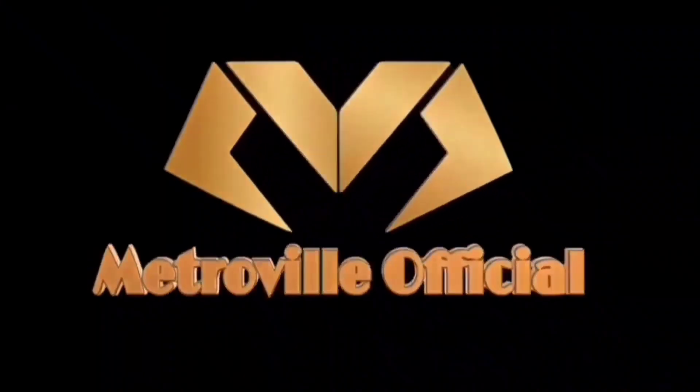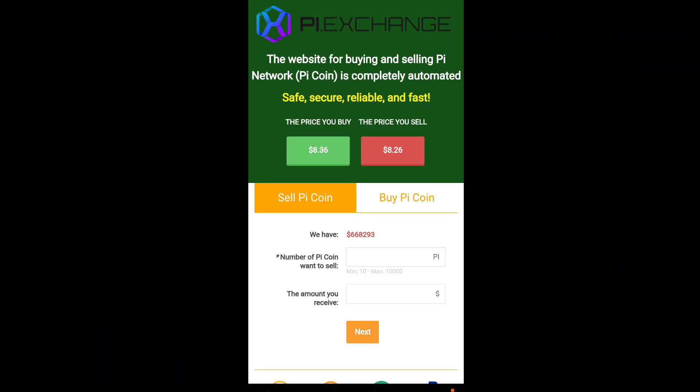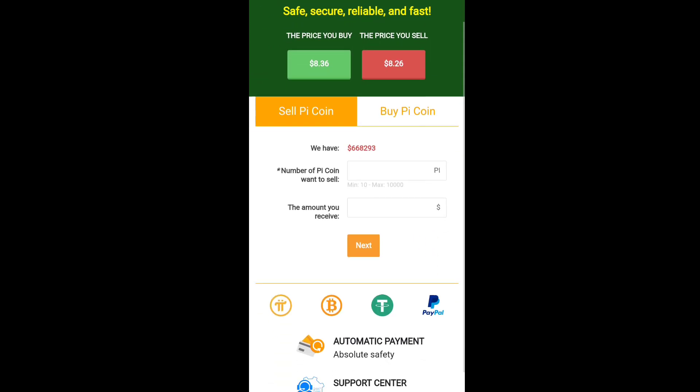If you are new to this channel, don't forget to subscribe. Now, you can see the Pi exchange option on pinetwork.com — the website for buying and selling Pi coin. It is completely automatic, safe, secure, reliable, and fast. The buy price is 8.36 USDT and the sell price is 8.26 USDT.